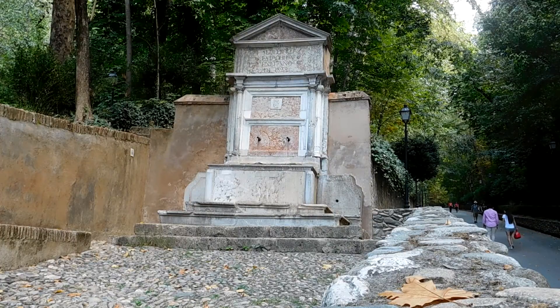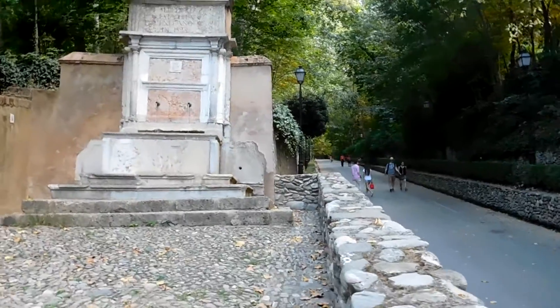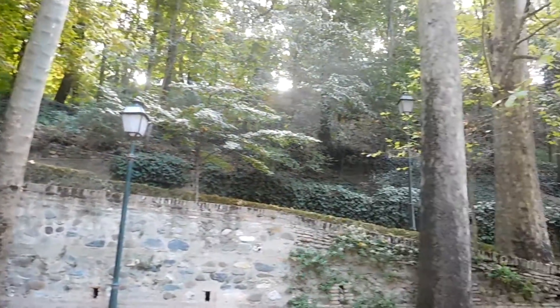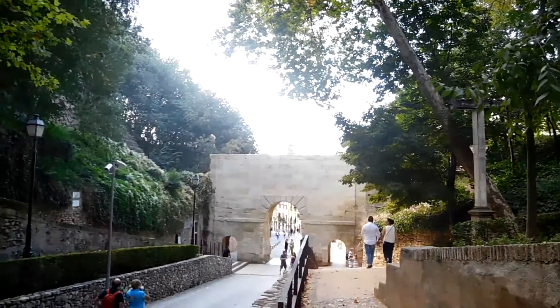I just wanted to get this little moment on video — this peaceful little grove. I hope the birds are coming across, singing. The rest of Granada is sunny, hot, and dry, but under here it's just cool and shady.